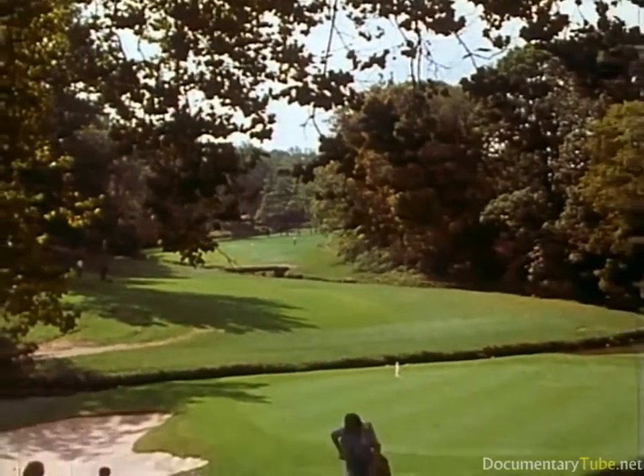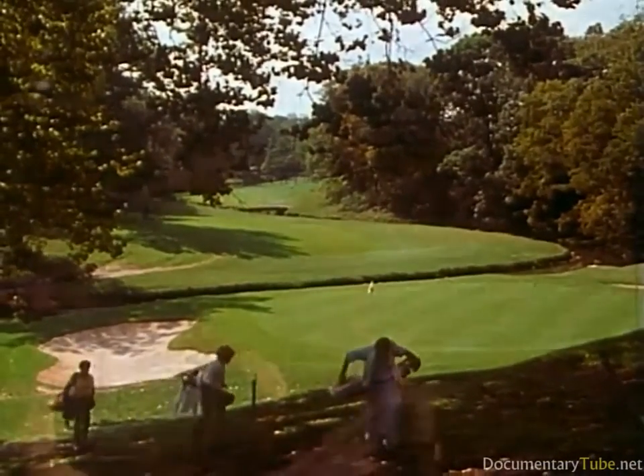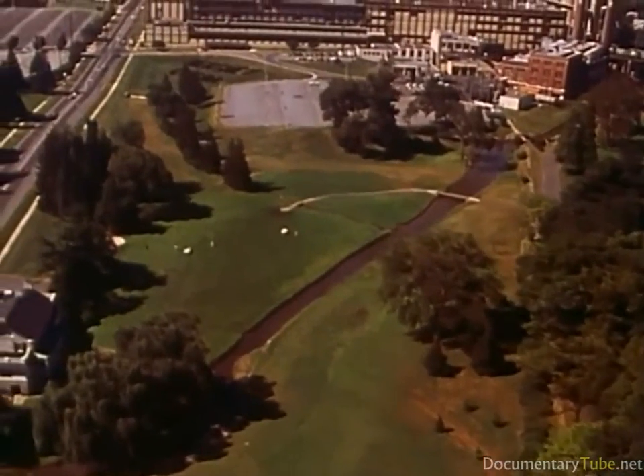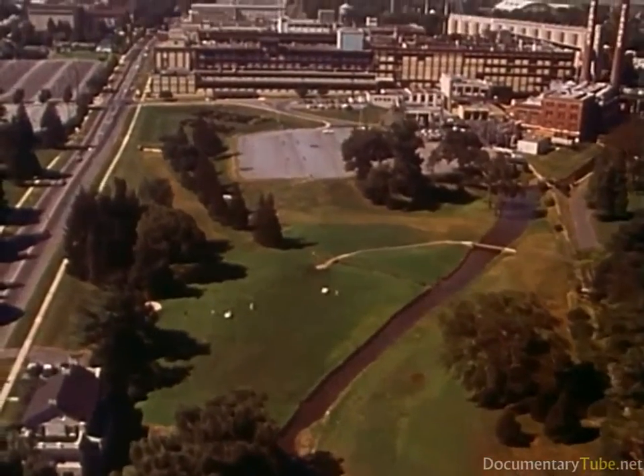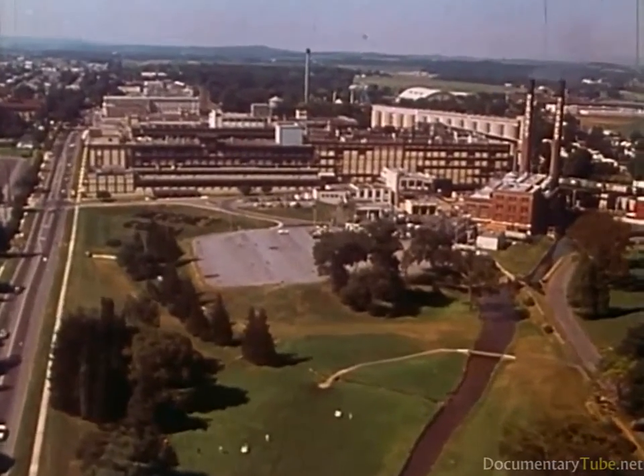Hershey is a most unusual community. And the reason goes back to the year 1903, when Milton Hershey decided to build the world's largest chocolate factory in the cornfields of Derry Township.